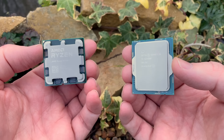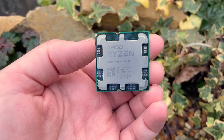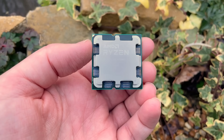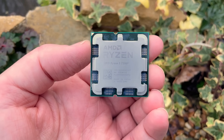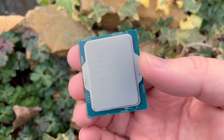The Ryzen 5 7500F is harder to find than say a 7600 or 7600X but there are some excellent deals out there. The 12400F on the other hand is more accessible because of its better availability and DDR4 memory support, so there are a wider range of motherboards to choose from. Plus the CPU has been out longer and its price has dropped quite a lot.